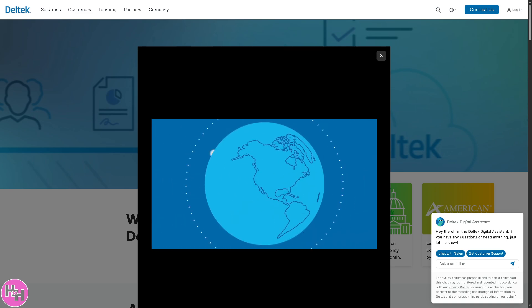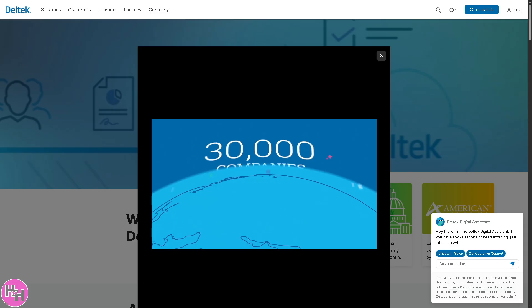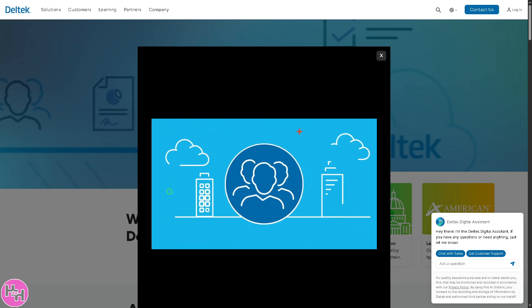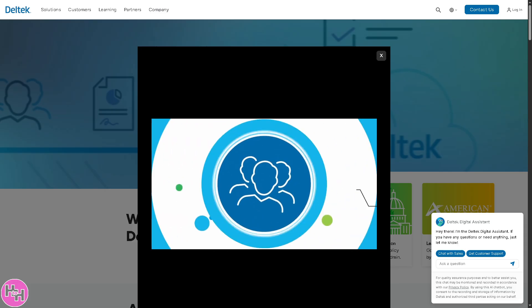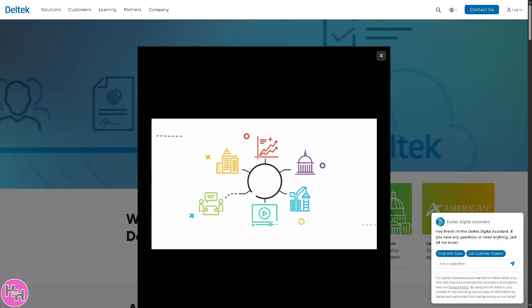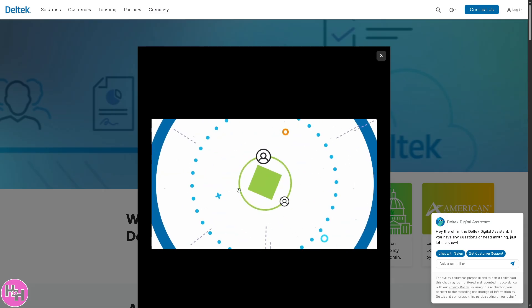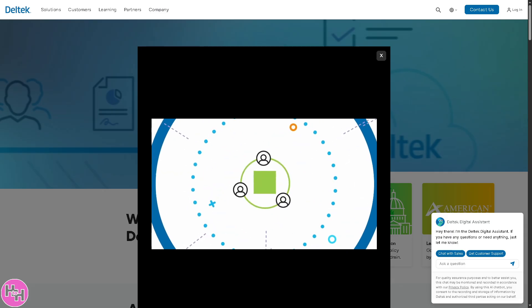Hey everybody and welcome back to our channel. In today's video we are diving into Deltek Vantage Point, the all-in-one ERP and CRM solution designed specifically for project-based businesses. So whether you're managing resources, tracking projects, handling billing, or nurturing client relationships, Deltek Vantage Point brings it all together in one powerful, easy-to-use platform.